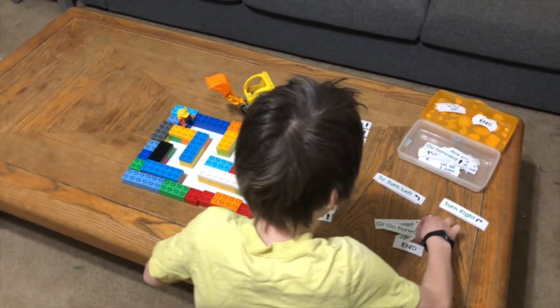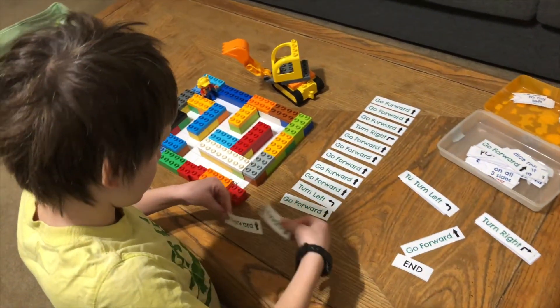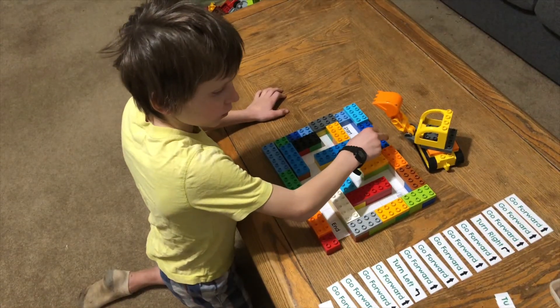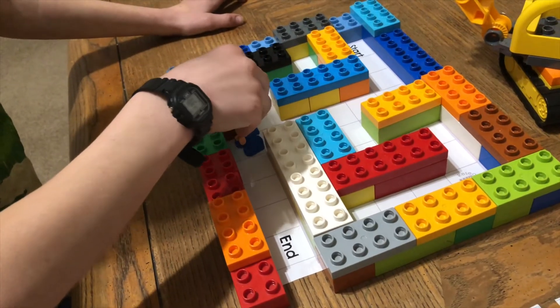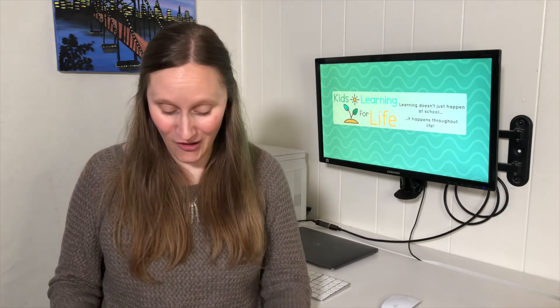This is similar to an unplugged activity that Code.org would have, but here it's a free printable that you can cut out and even laminate. Your kids can create their own mazes and use this to guide a little character — you can run through it with them and say, 'Let's see if this works and see if you can get the little character from the start all the way to the end.' My kids had a lot of fun with this activity and I'm definitely going to be keeping all of these in a little container so we can use them in the future.